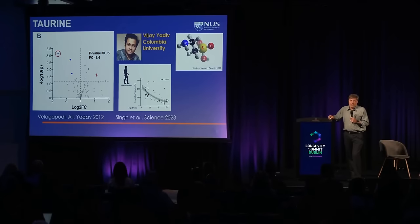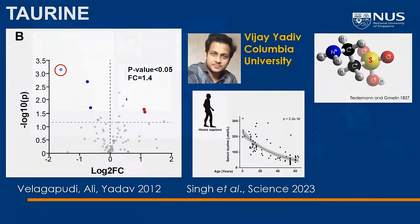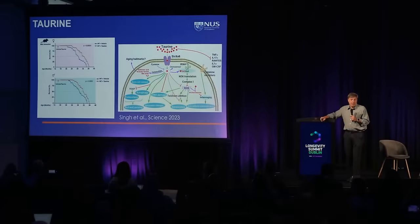I want to point out one intervention we haven't tested, although I was slightly involved in this project, and that's taurine. This was recently published in Science by Vijay Yadiv's lab at Columbia University, and they have very solid data in this paper. Taurine levels go down with aging pretty dramatically, and adding taurine back has a pretty robust effect on lifespan.